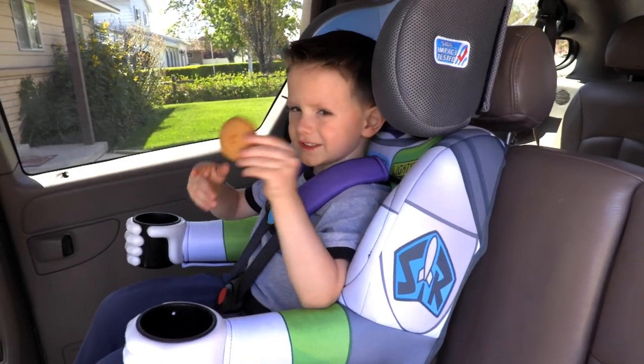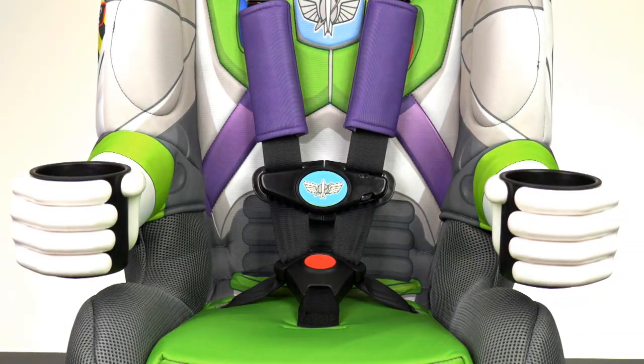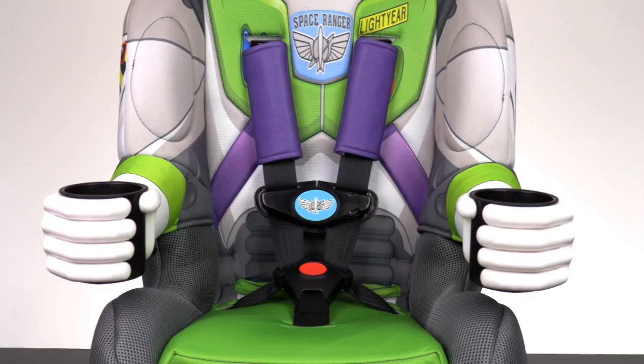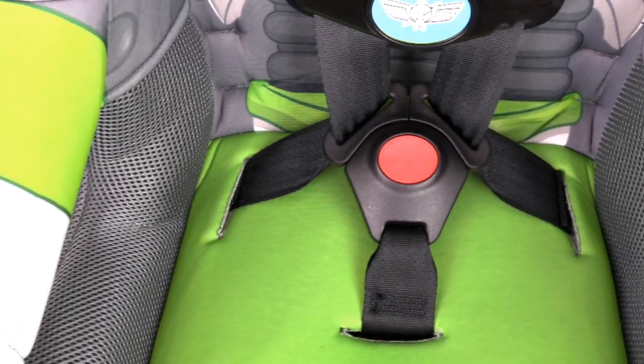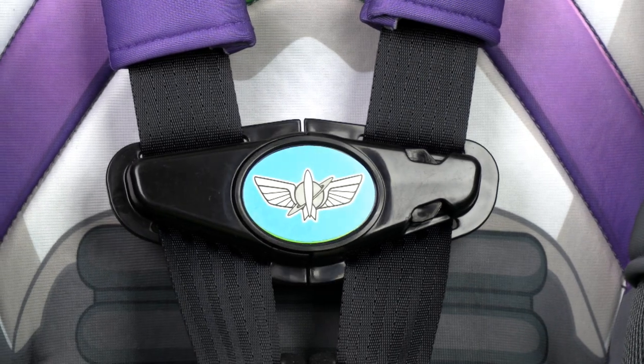And when your kid wants some space snacks, he can store them in Buzz's hands. This car seat has two cup holders to carry drinks, snacks, and toys on your trips across the galaxy. Buckle up for a safe space adventure with the five-point harness, complete with the Space Ranger badge on the buckle.